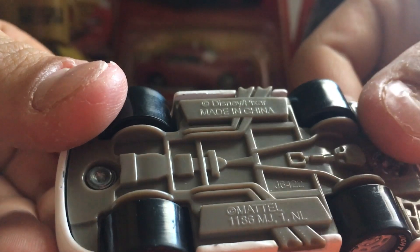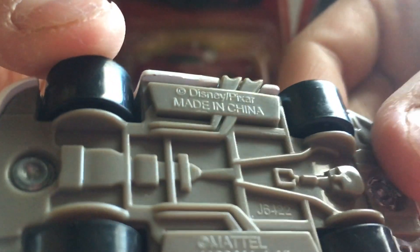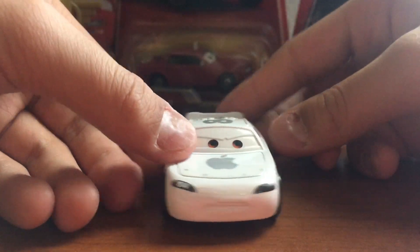On the base here you get some text — made in China by Mattel. You can tell it's also a newer release because the older diecasts didn't have this way of saying 'made in China' back then.